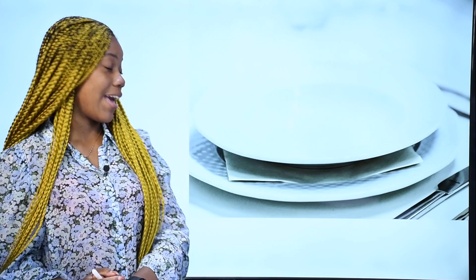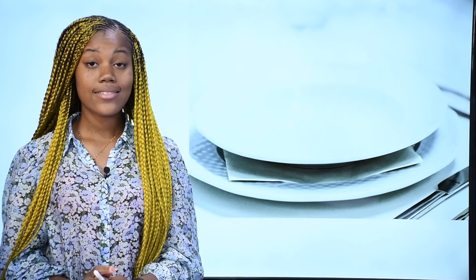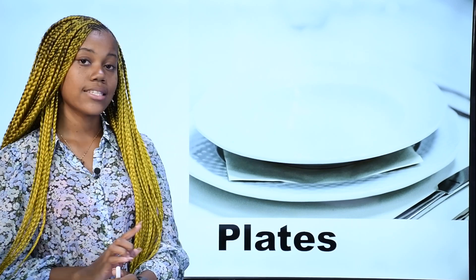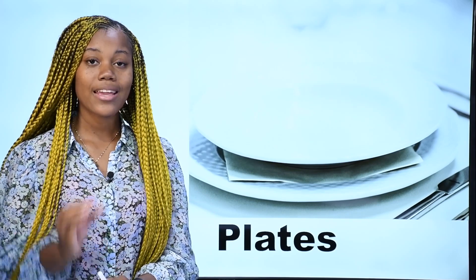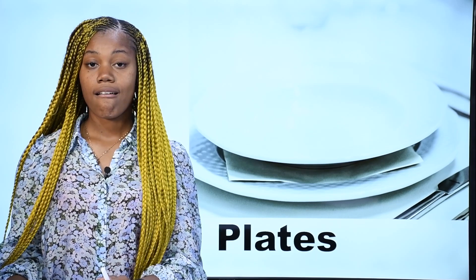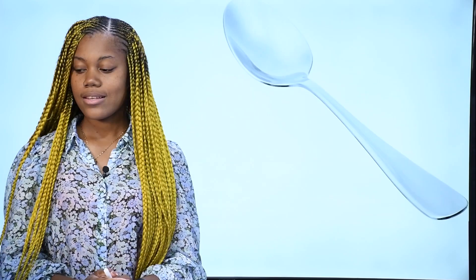What is it? Qu'est-ce que c'est? Ce sont des assiettes — on dit assiettes en français. In English, we say plates. These are plates. Repeat after me: plates. Ces sont des assiettes.